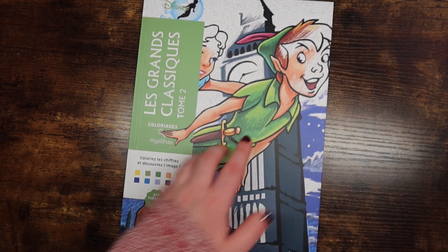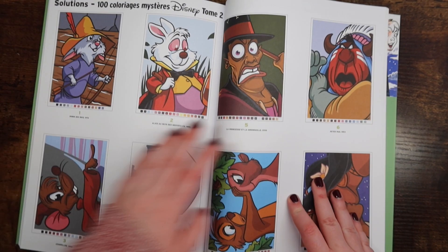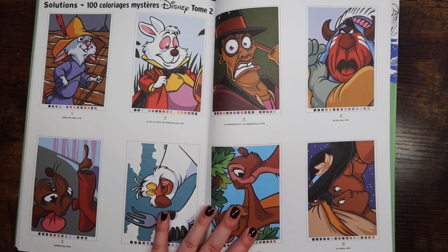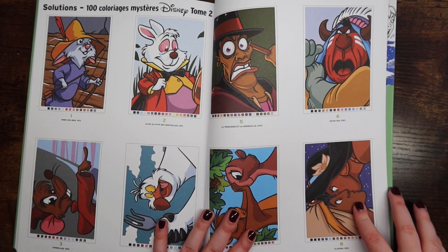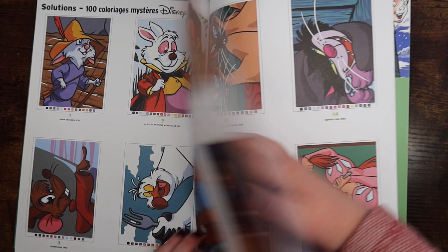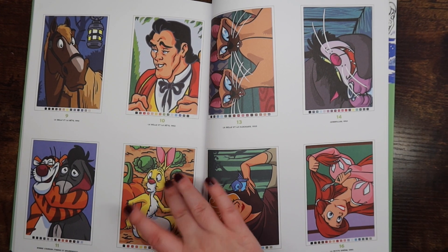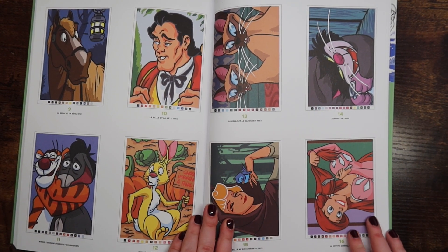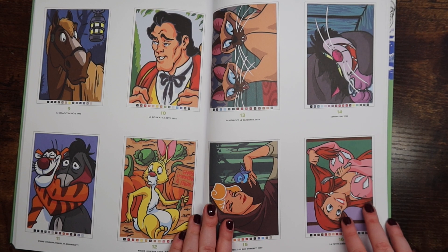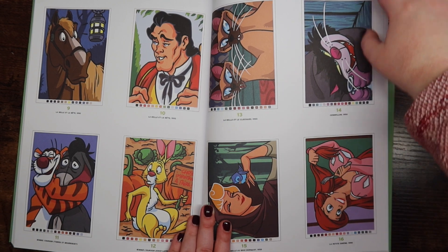This is Le Grand Classiques Tome 2. I have yet to start a page in this book — or honestly in any of these four except Tome 1. The pages are so fun. One specific reason I really wanted this book was this Winnie the Pooh page. I saw Danielle's completed version and she said it was one of her favorites — I love the pumpkins and everything, it's so fall.